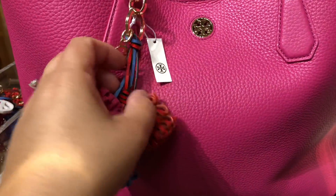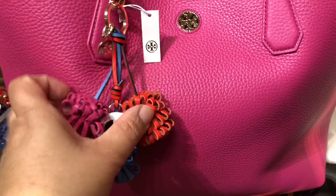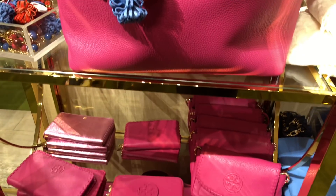Oh my gosh, look at this bag charm. That is super cute. I want one, that's for sure.